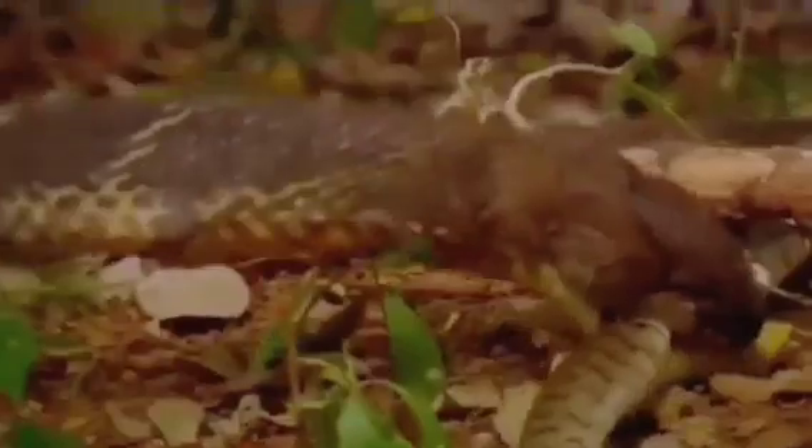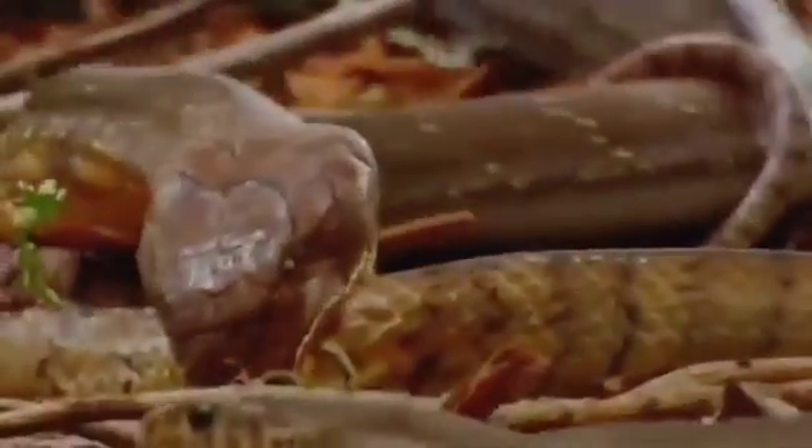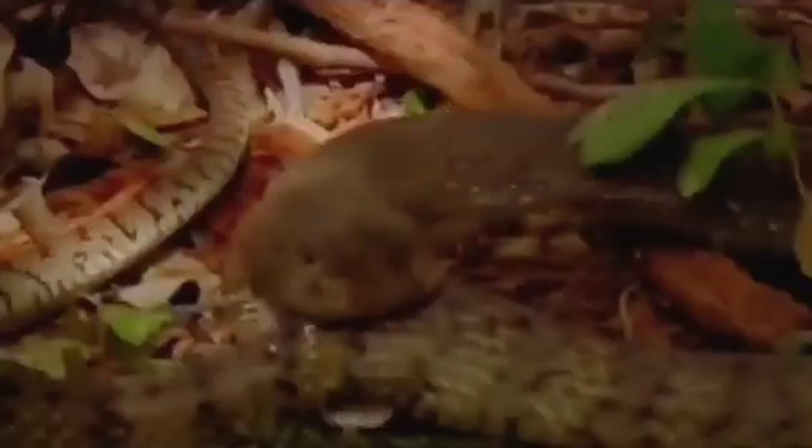When snakes hunt other snakes, it is referred to as Ophiophagy. This behavior is seen in several snake species, such as the King Cobra, which preys primarily on other snakes, including venomous ones.